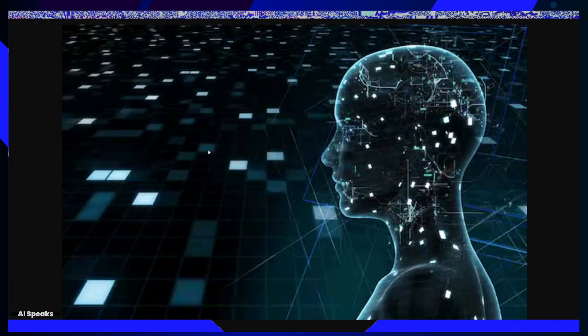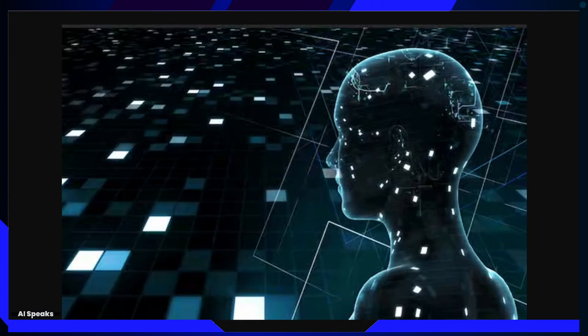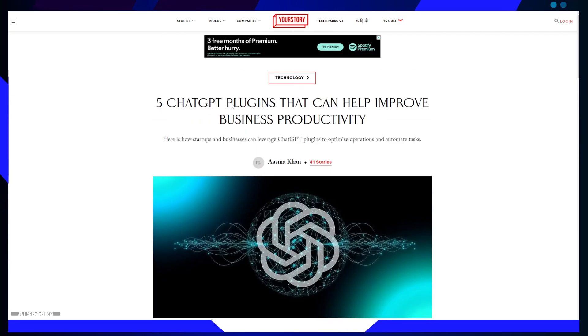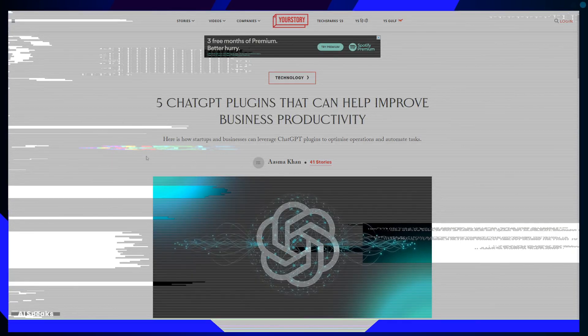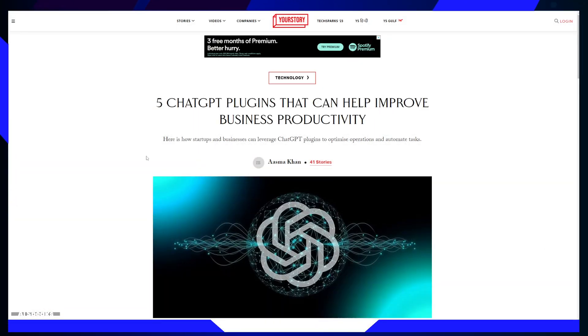As technology continues to evolve, we can expect even more innovative plugins and technologies. We can expect AI to further revolutionize the way we work.